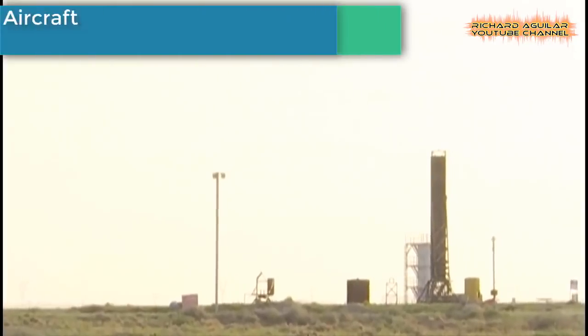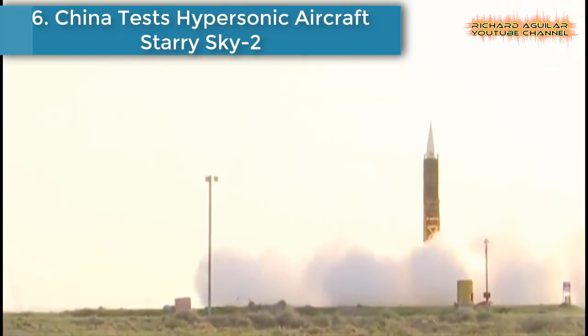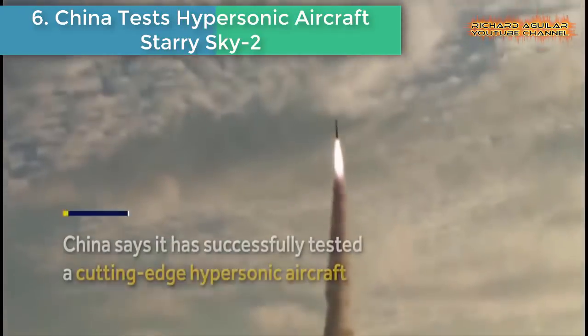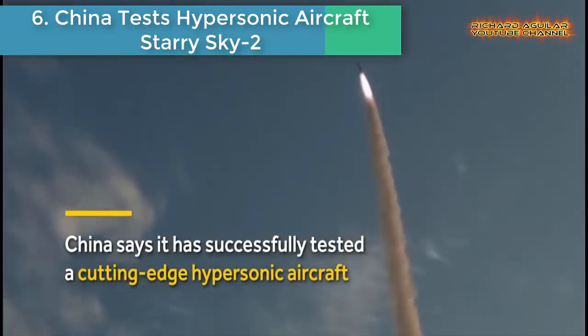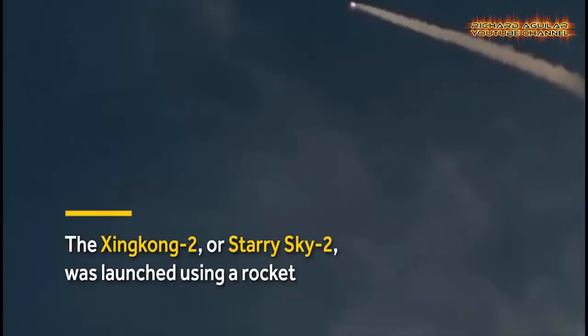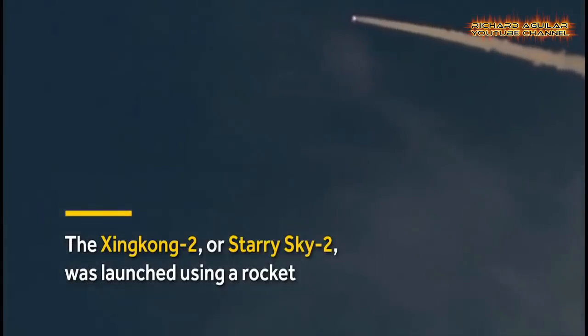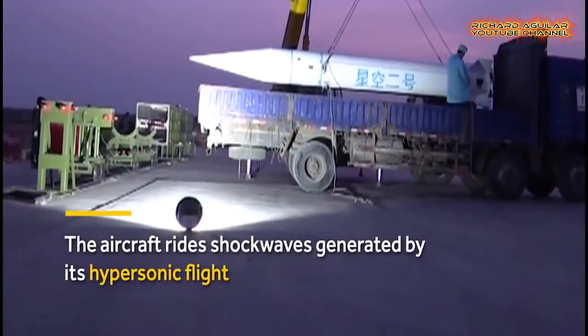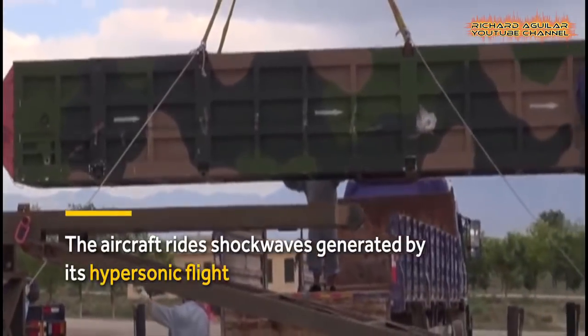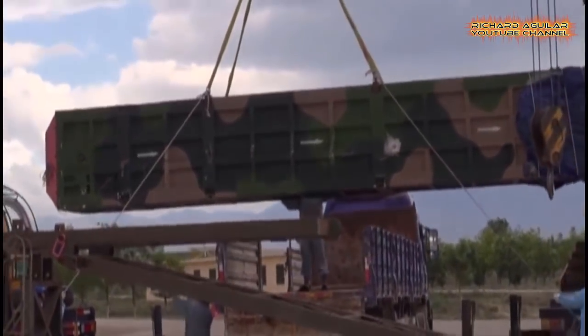Number 6: China Tests Hypersonic Aircraft Starry Sky II. China has successfully tested a cutting-edge hypersonic aircraft that rides its own shock waves. During the flight, the test craft maintained ultra-fast speeds above Mach 5.5 for more than 400 seconds and reached 7,344 km per hour, according to reports.